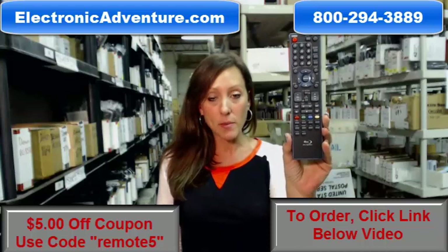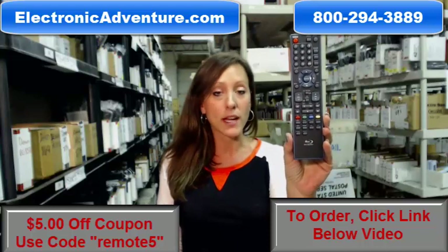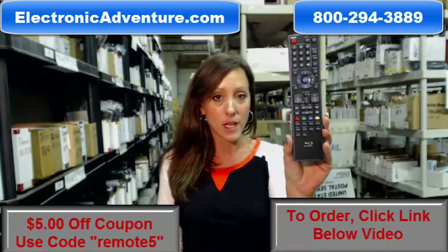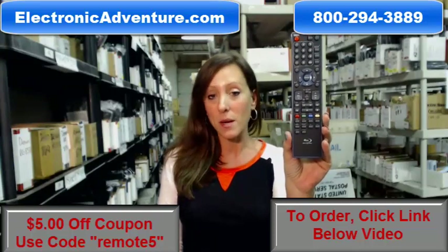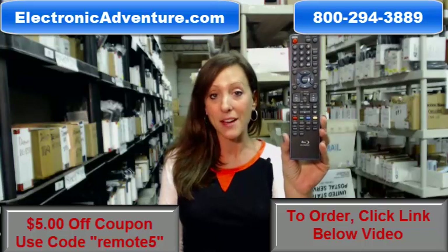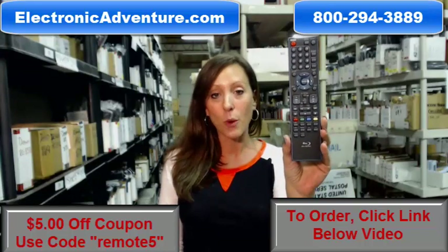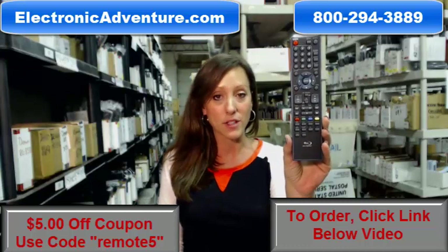You know what's great about our remote controls? They'll work straight out of the package — no programming or coding is necessary. We've been in business for over 20 years and we want to make sure you're confident shopping with us every time. That's why we're committed to shipping your product out within 24 or 48 hours of receiving your order.